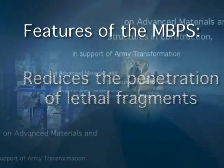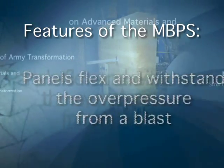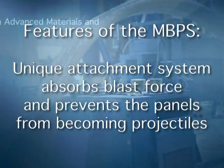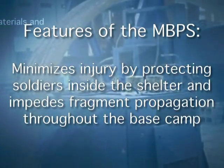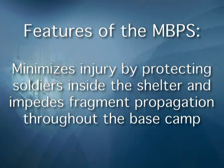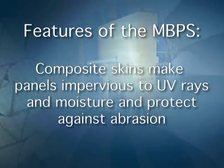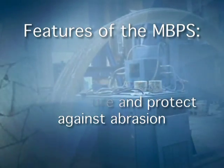Key features of the MBPS: the panels reduce penetration of lethal fragments. The ballistic panels flex and withstand the overpressure from a blast. The unique attachment system absorbs the blast force and prevents the panels from becoming projectiles. The MBPS minimizes injury both by protecting soldiers inside individual shelters and by impeding fragment propagation throughout a base camp environment. Composite skins make panels impervious to UV rays and moisture and protect against abrasion.